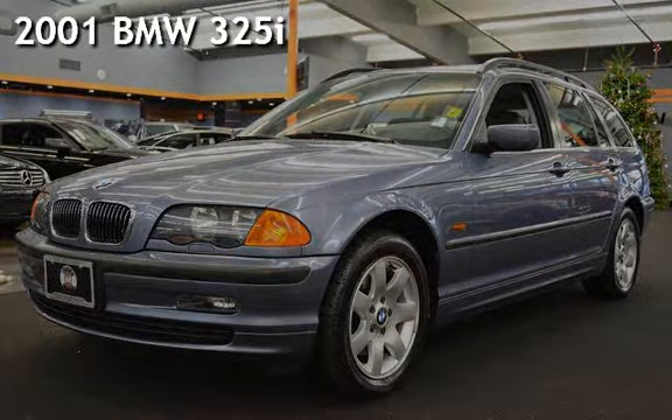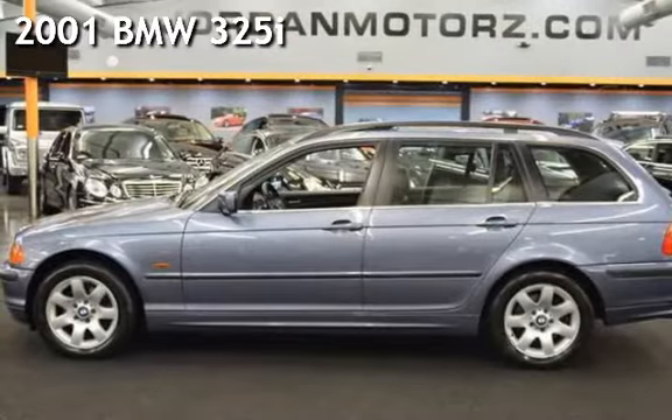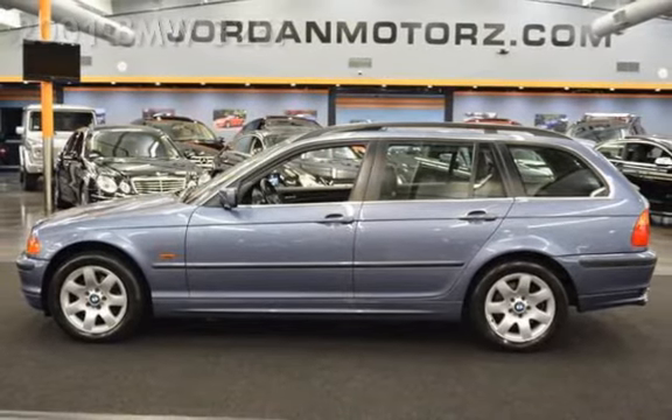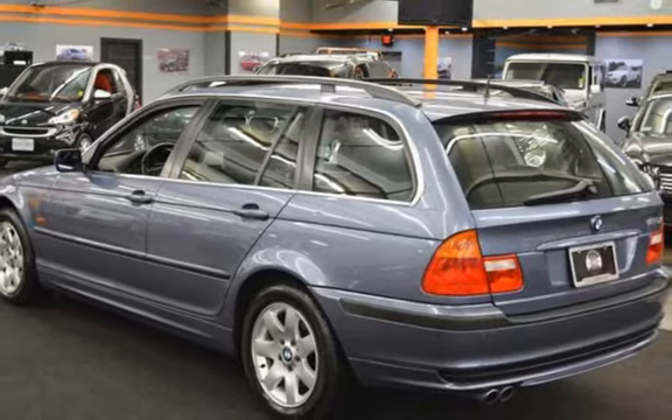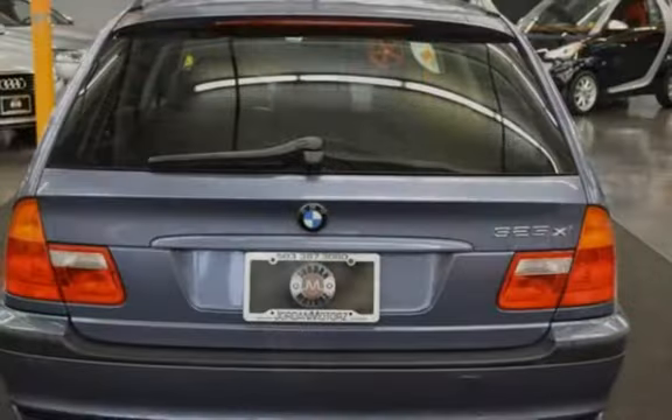Presenting a pre-owned 2001 BMW 325i. This four-door wagon has a six-cylinder, 2.5-liter i6 engine, with rear-wheel drive and an automatic transmission.